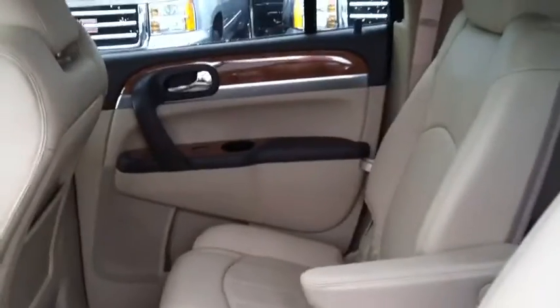Seven-passenger seating with plenty of leg room, and there's a DVD player. Thank you for considering Borcherding Buick GMC — please give me a call for a test drive. Have a wonderful day!